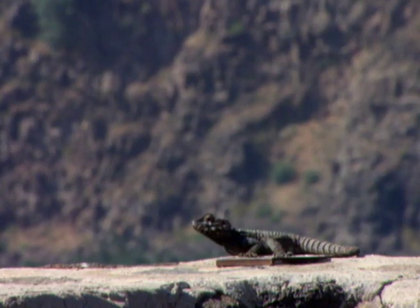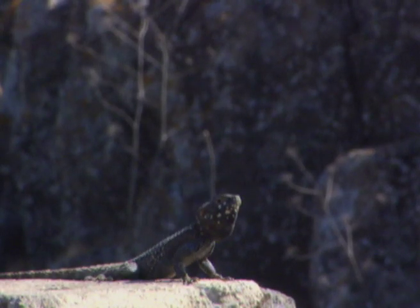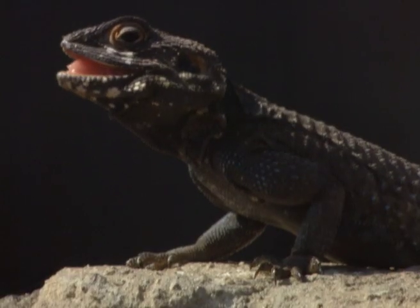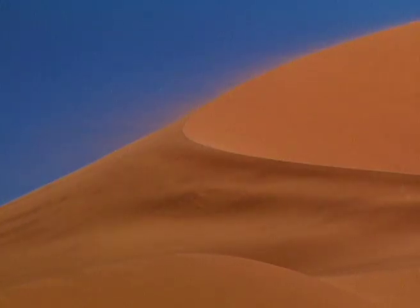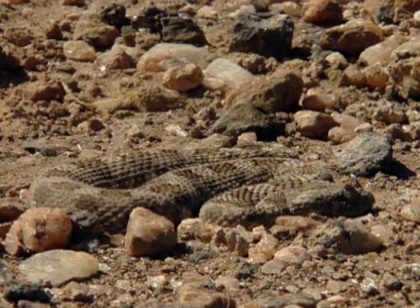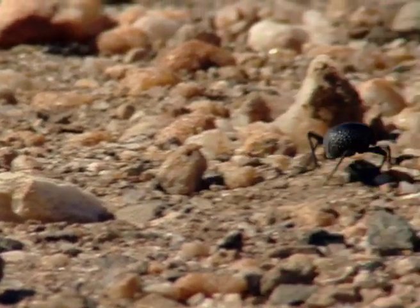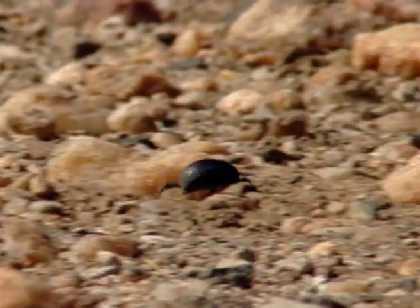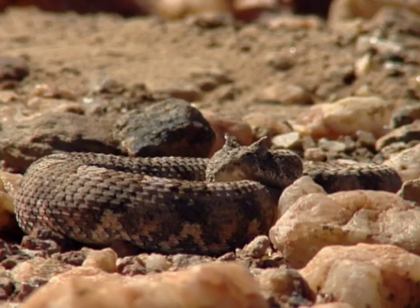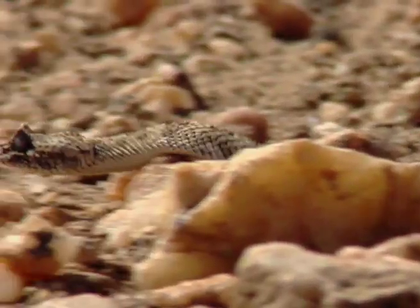This dark lizard is actually thermoregulating by allowing air to cool the underside of its body, thus minimising heat intake. Lizards and snakes are generally better at conserving water than mammals and other reptiles. But as the midday heat rises, snakes run the risk of overheating and reaching a critical temperature at which they cannot successfully function.